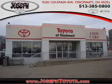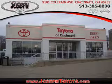Located on Coleraine Avenue, we're part of the Joseph family — Cincinnati's largest family-owned dealer group. Ask your neighbors; they bought from us.